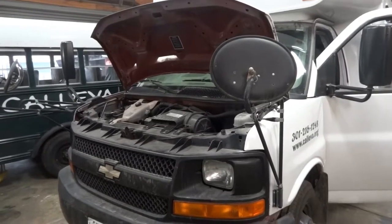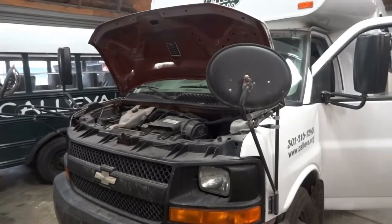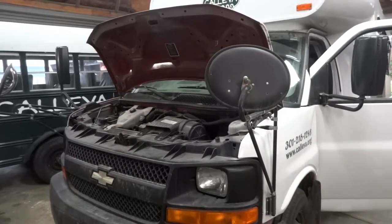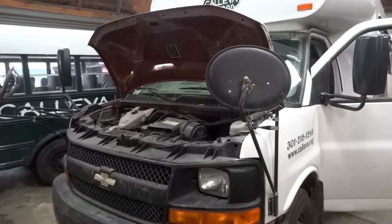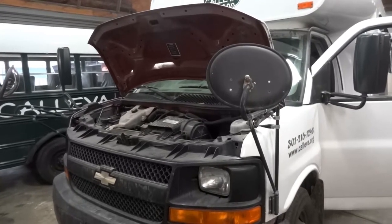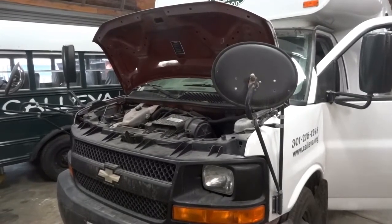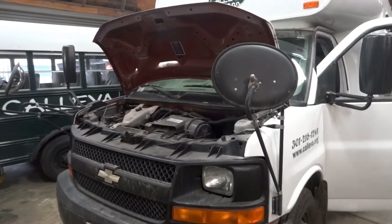Hello everyone, welcome to KDiagnostics Duo. Today we have a 2008 Chevy Express with a 6.0 liter. The complaint on this van is that the check engine light is on and the temperature gauge momentarily shoots all the way up to the red mark. It shows that the bus is overheating while the engine is not really hot.